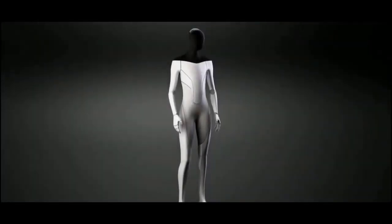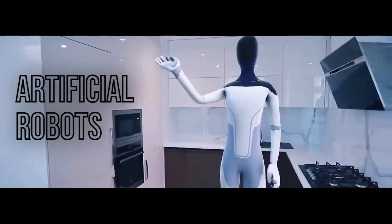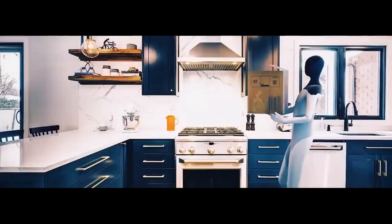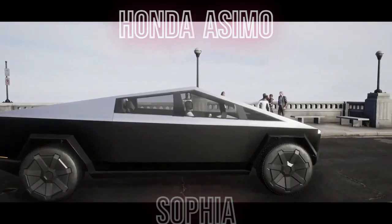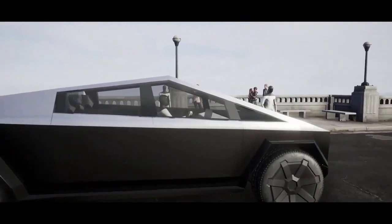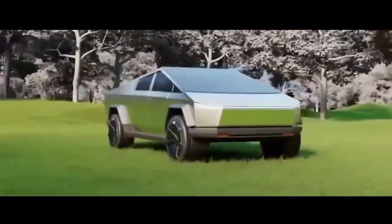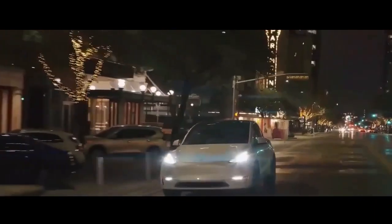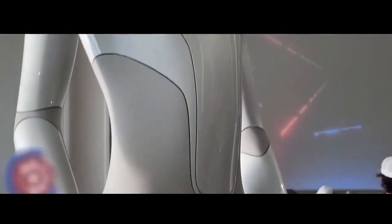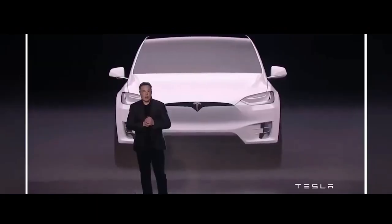For many years, humanity has fixated itself on creating artificial robots. This has resulted in the revealing of many humanoid robots, such as Honda's ASIMO and Hanson Robotics' Sophia. The subject has also been stigmatized by various dystopian works of art that pin sentient robots as an enemy to mankind. Today, we bring to you what could possibly be the latest entry into the world of robotics and AI.